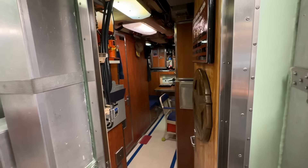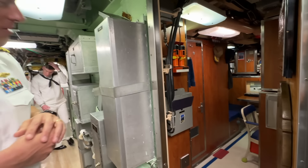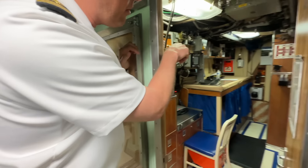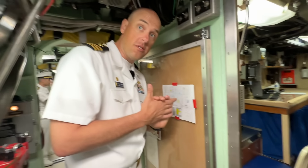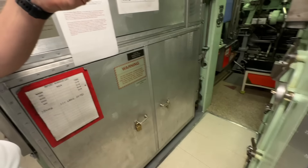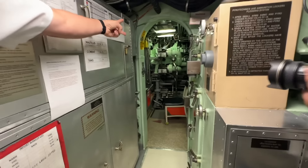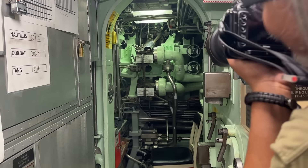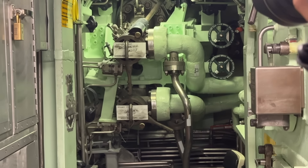Everybody has the same size rack on board, and when our guys — me included — hit the rack, we're pretty tired so we can basically sleep anywhere. This is the executive officer's stateroom — he has two racks, one above and one below. Anytime we have VIPs or senior officers on board, they'll bunk with the XO. This is our internal countermeasures space — you can see the two tubes there. These lockers are loaded with countermeasures, and this is where we shoot those countermeasures should we need to.